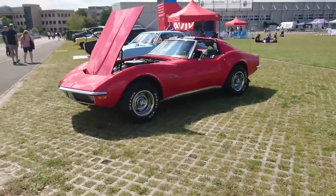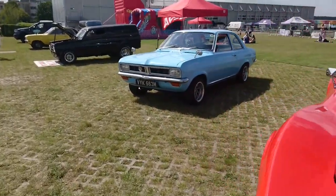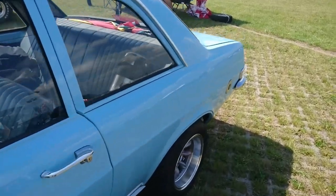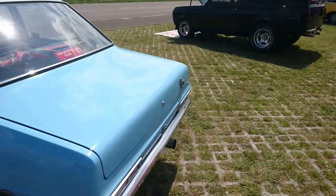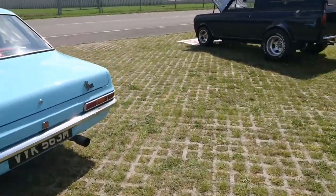Corvette Stingray, 1970–71. Then a Vauxhall Viva HC two-door, 1973–74 registration. I've driven one of these and the body roll was absolutely unbelievable — just a basic Viva. This might be a basic one as well, with drum brakes all round and no servo.